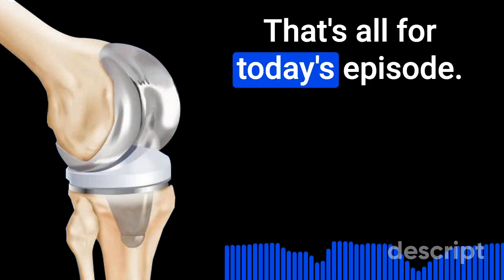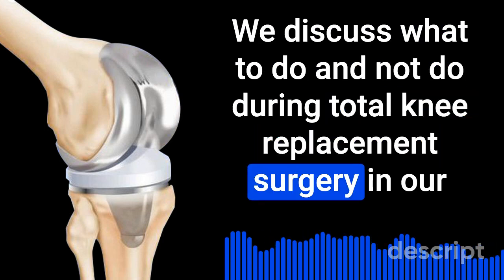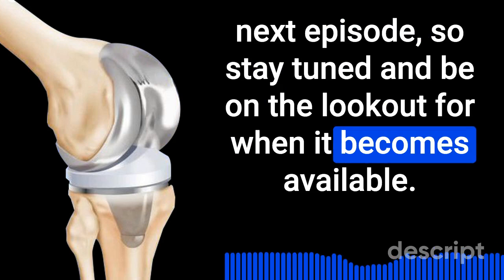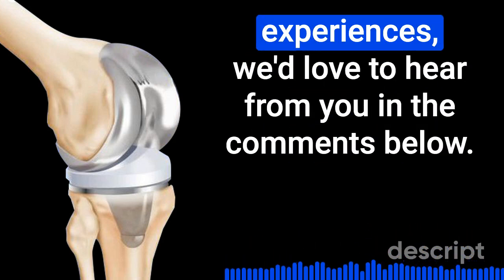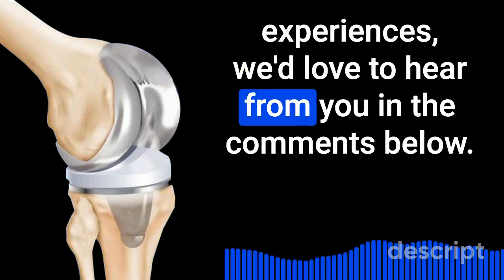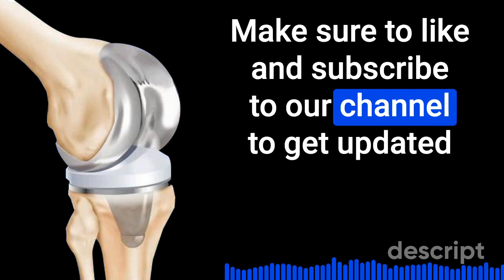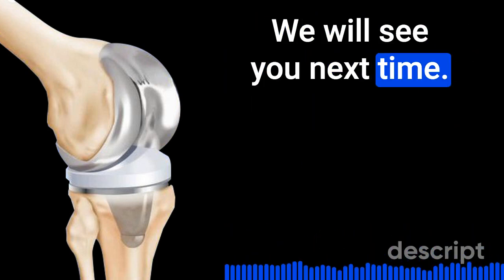That's all for today's episode. We discuss what to do and not do during total knee replacement surgery in our next episode, so stay tuned and be on the lookout for when it becomes available. If you have any questions or would like to share your experiences, we'd love to hear from you in the comments below. Make sure to like and subscribe to our channel to get updated when new episodes become available. We will see you next time.